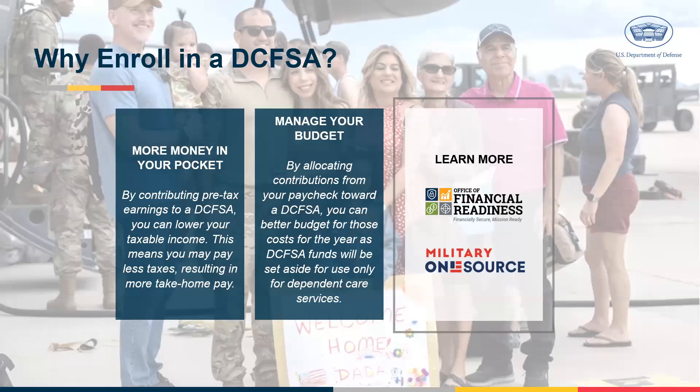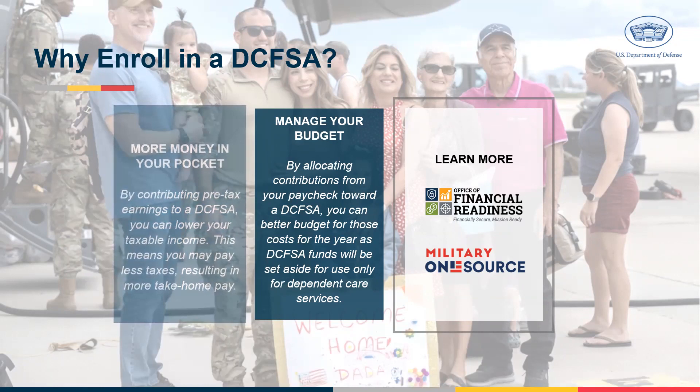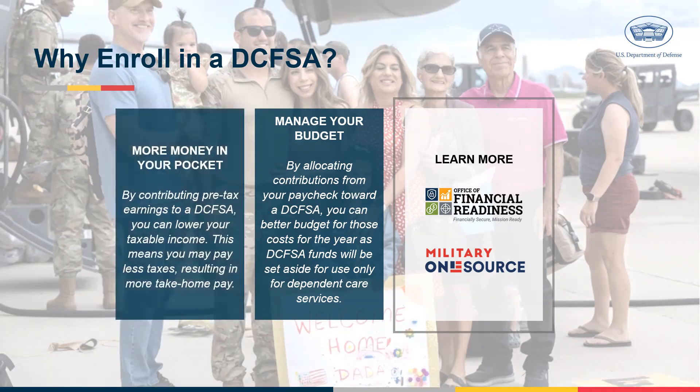So why should you consider enrolling in the DCFSA? First, it keeps more money in your pocket. Contributions to a DCFSA are made on a pre-tax basis, meaning the money is deducted from your salary before taxes.